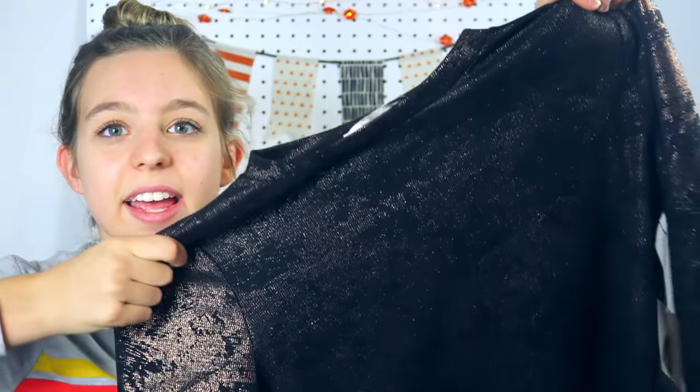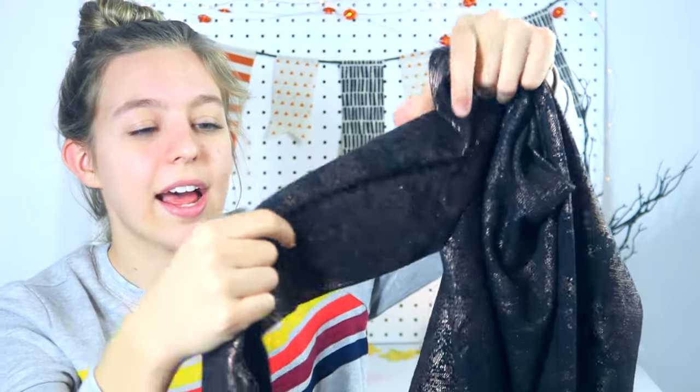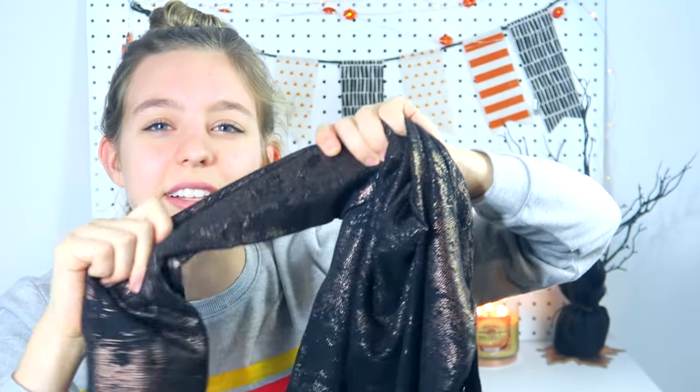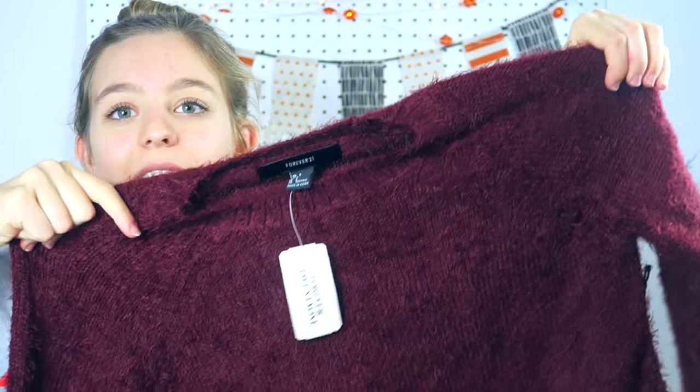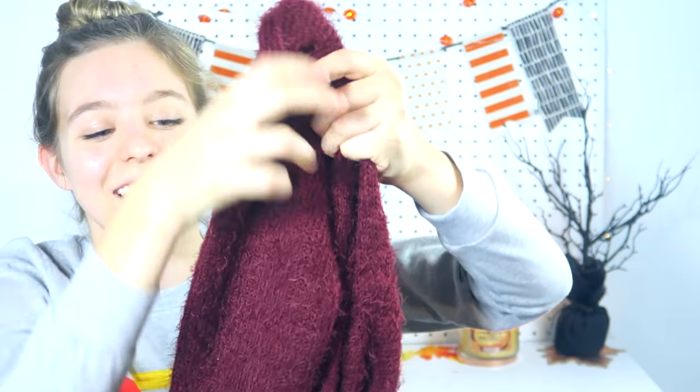This next sweater or long-sleeve top is really interesting — I've never seen anything like it before. It's long sleeve but kind of pushed in, and it has this cool metallic glittery detail that's hard to explain but you can see it for yourselves. It reminds me of New Year's Eve. I also love eyelash sweaters — this one is a maroon-colored eyelash sweater, it's actually kind of heavy and so comfortable to throw on on a cold day. It just makes your whole day better.